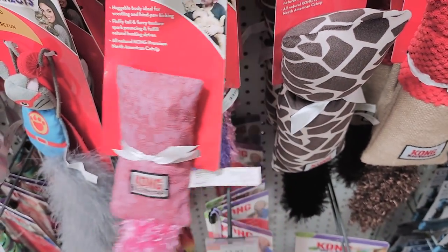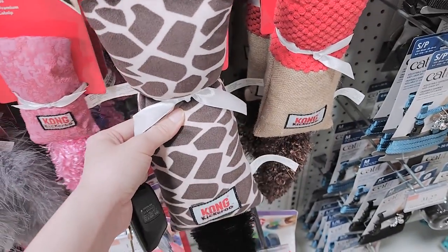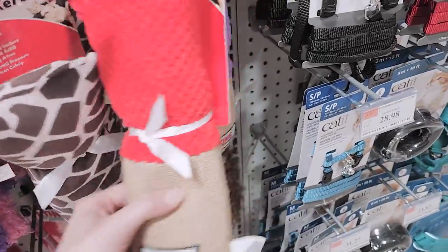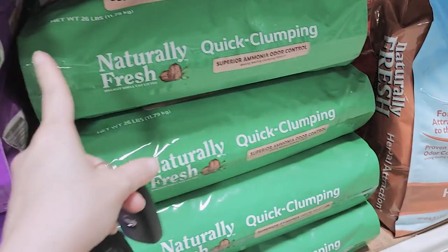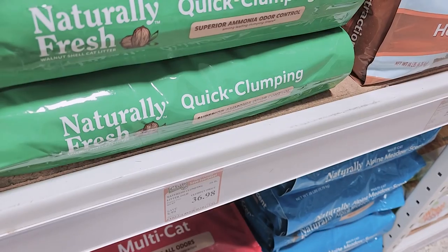This one is cute, but I want a bigger one. This isn't as cute, but it's the right size. I used this one before but I haven't used this one. I want to try the clumping one, but it's like this much.